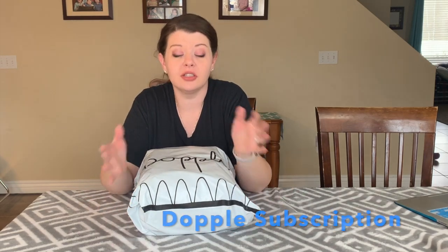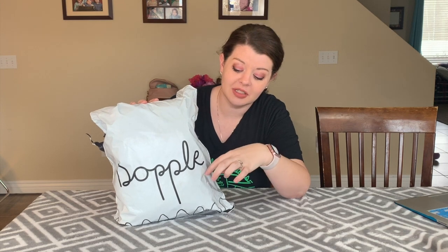I got a box today from a company called Doppel, which I'm excited to try. They send you a box of stuff — you fill out a quiz based on the kids' size and style, and they figure out your style and send you a bunch of different things. You try them, and if you keep them you pay for them; if not, you send it back. I'm excited to see what Doppel has for us today.